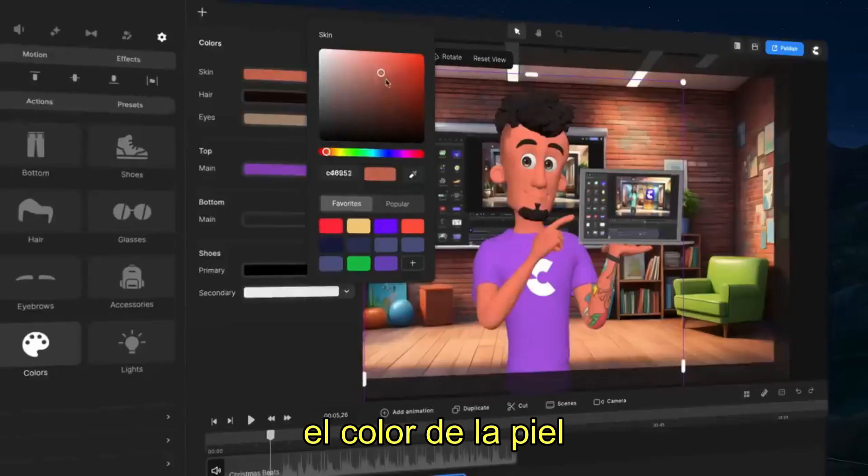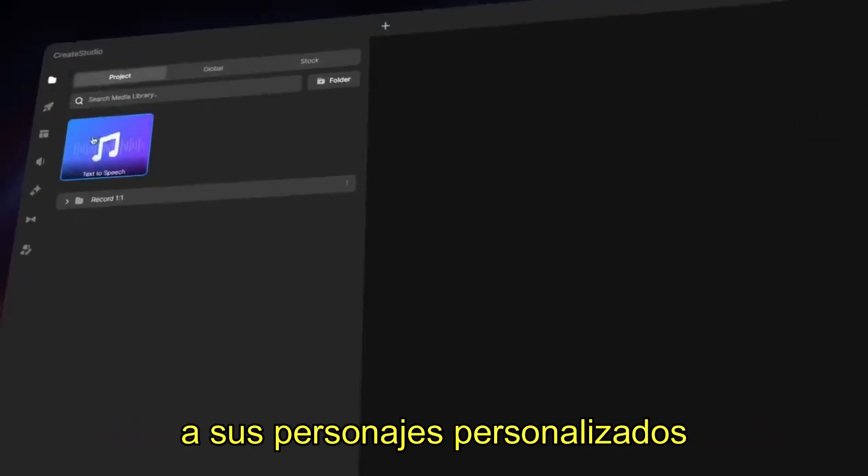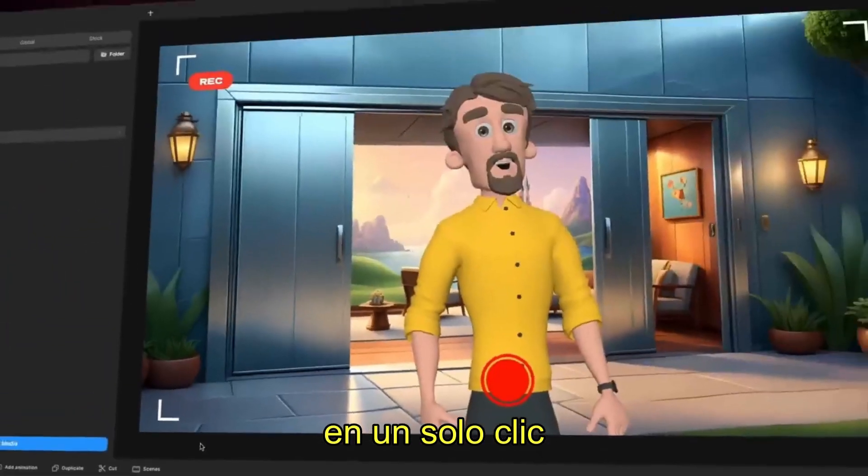Customize their hair, accessories, skin color, and clothing. Plus, you can add any voiceovers to your custom characters, all perfectly lip-synced in just one click.